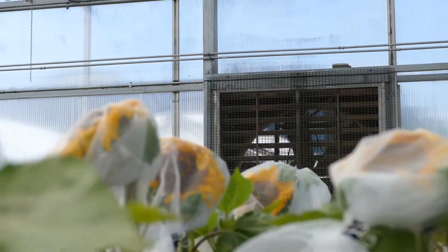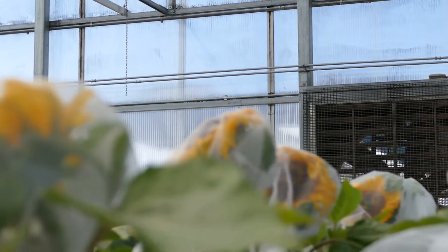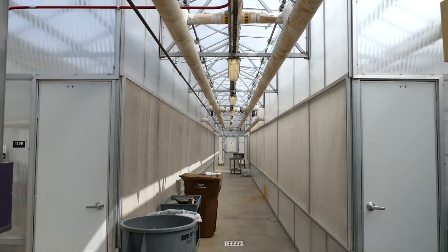The biggest thing is making sure our equipment and greenhouse controls are operating functionally. If the greenhouse controls go down, there goes all climate control and all research capabilities right there. A greenhouse can skyrocket to 110 degrees really quickly if the climate control isn't working.